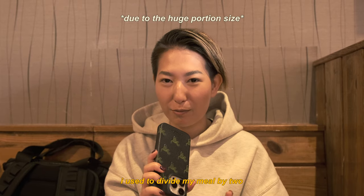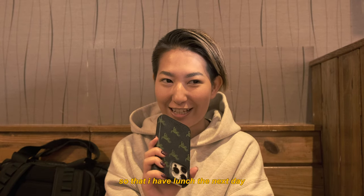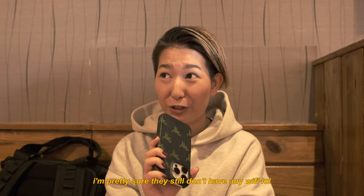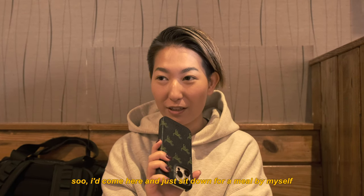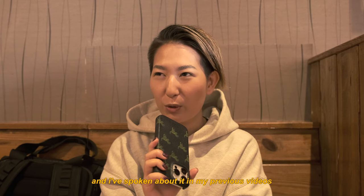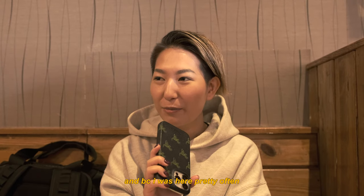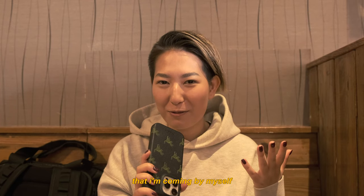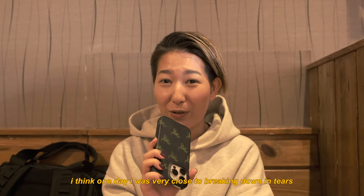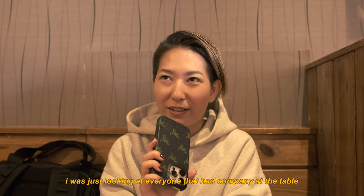I used to divide my meal in two — eat half here and pack the other half to go for lunch the next day. This place didn't have Wi-Fi and my data was limited, so I'd come and just sit down for a meal by myself. It was very uncomfortable for me in the beginning, and because I came often, they'd always sit me at the bar since they knew I was alone. One day I was very close to breaking down in tears because I was so homesick and lonely, looking at everyone who had company at the table.